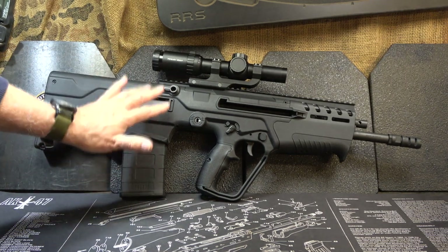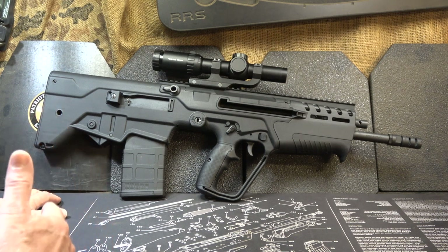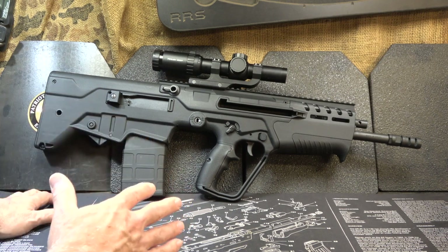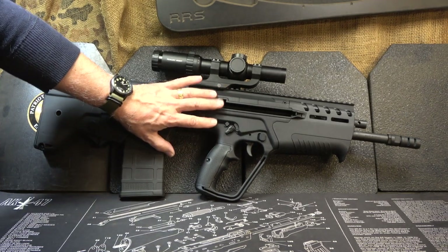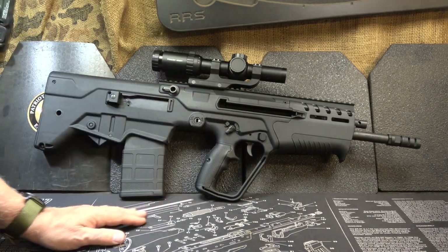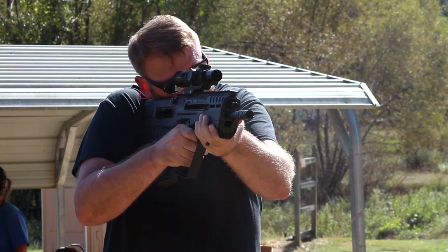It took them 16 years to develop the 7.62x51 version of the Tavor. There are a lot of similarities between the Tavor 7 and the X-95 — many of the controls are the same. One of the big changes, though, is that it went from a long-stroke piston system with the TAR-21 and X-95 to a short-stroke piston system in the Tavor 7, which definitely aids in felt recoil.